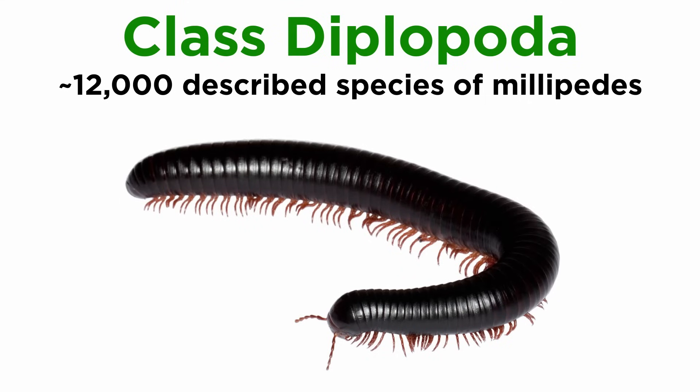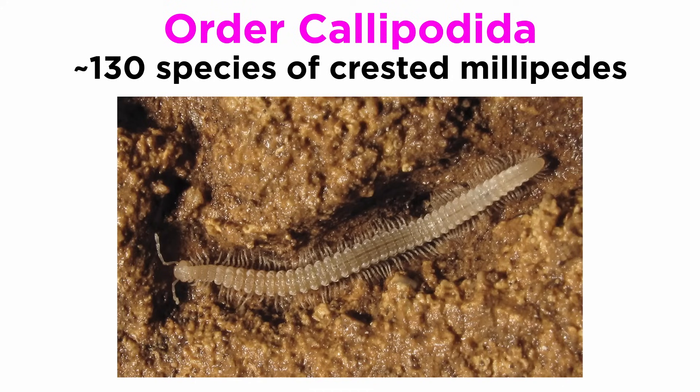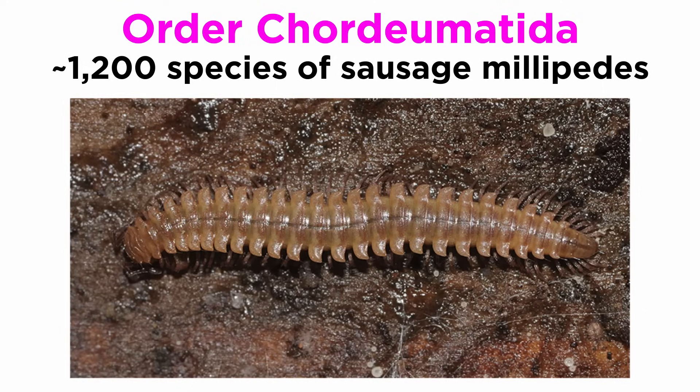There are currently 16 accepted orders of class Diplopoda. Order Callipodida, the crested millipedes, contains about 130 species of long and narrow millipedes found in temperate environments. Order Chordeumatida, the sausage millipedes, includes about 1,200 species of very small, short-bodied millipedes, less than an inch in length.